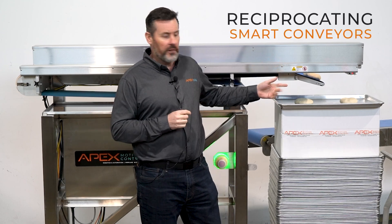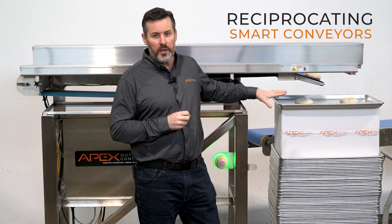Welcome back to another Minute in Motion. It's been a while since we've done this, but speaking of motion, we thought it was time to remind you that at Apex we do a lot involving motion, including conveyors and smart conveyors. What I have behind me here is a reciprocating conveyor.